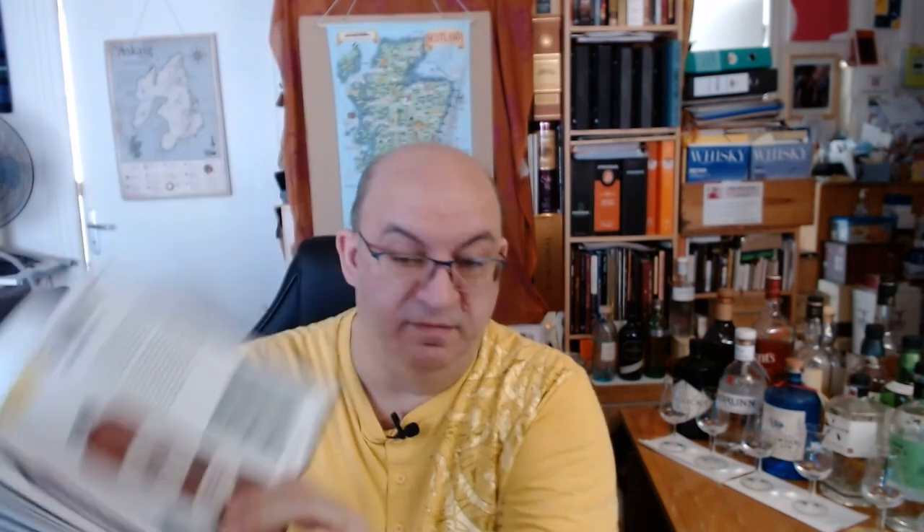Dave Broom's book, published by Mitchell Beazley, covers the history of gin, the stills used — pot, column, and some originals — and he tastes each gin two ways: in a Sicilian lemonade and a gin and tonic. You can also find cocktail recipes and the origins of gin, tracing back to Dutch genever.